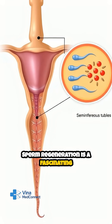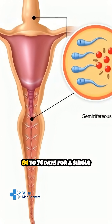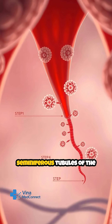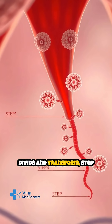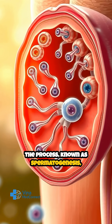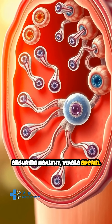Sperm regeneration is a fascinating process that occurs continuously in the male body. On average, it takes about 64 to 74 days for a single sperm cell to fully mature. This journey begins in the seminiferous tubules of the testes, where specialized cells divide and transform, step by step, into mature sperm. The process, known as spermatogenesis, involves several stages of development, with each stage playing a crucial role in ensuring healthy, viable sperm.